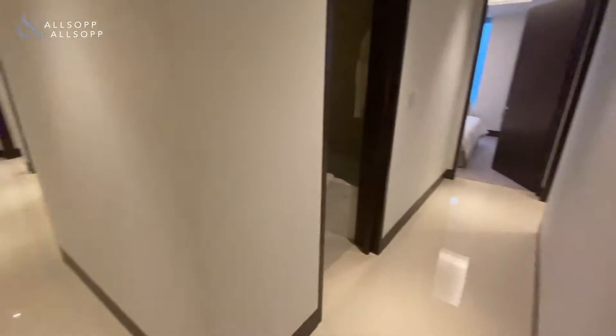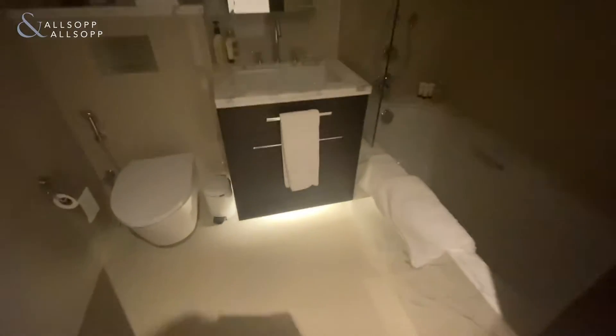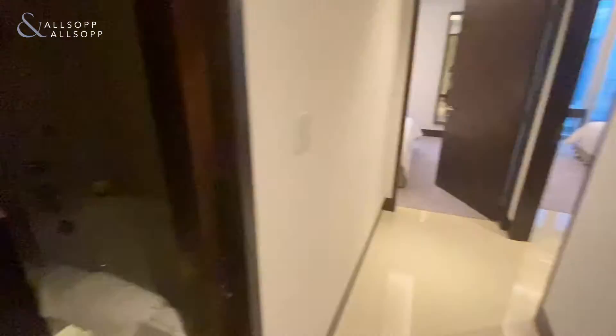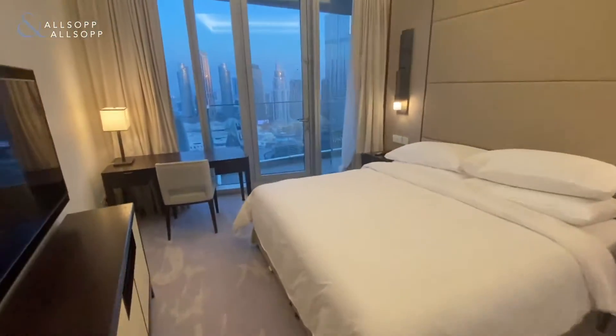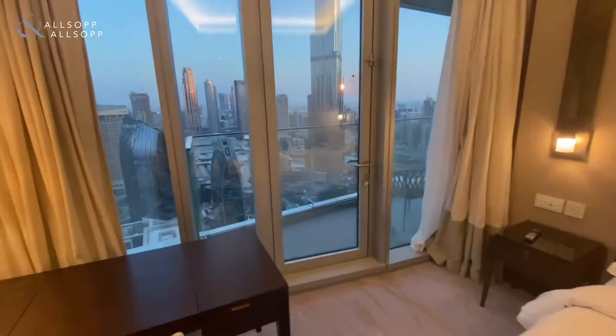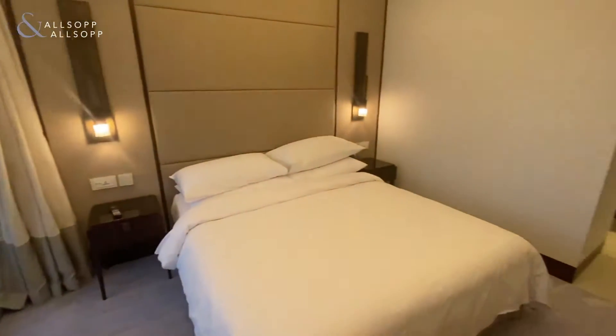This section of the property holds all five bedrooms. First of all, we have the shared ensuite between the first bedrooms, with again direct views of the Burj Khalifa and access to the balcony.